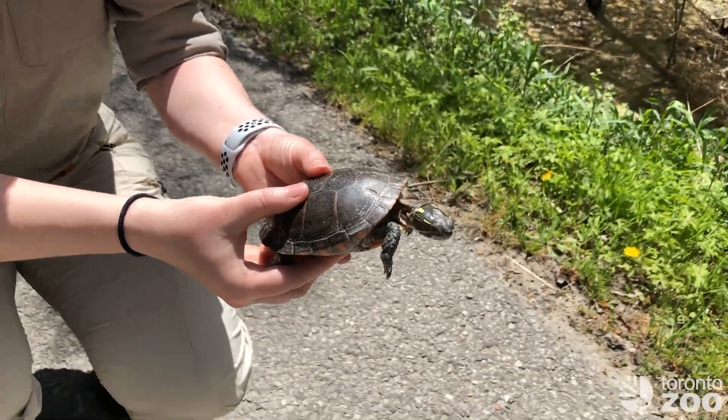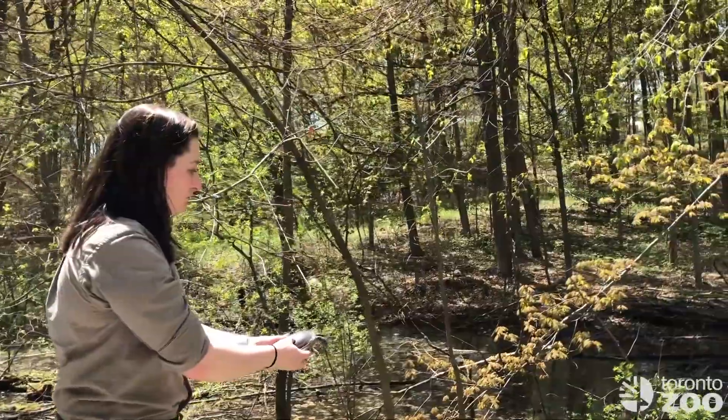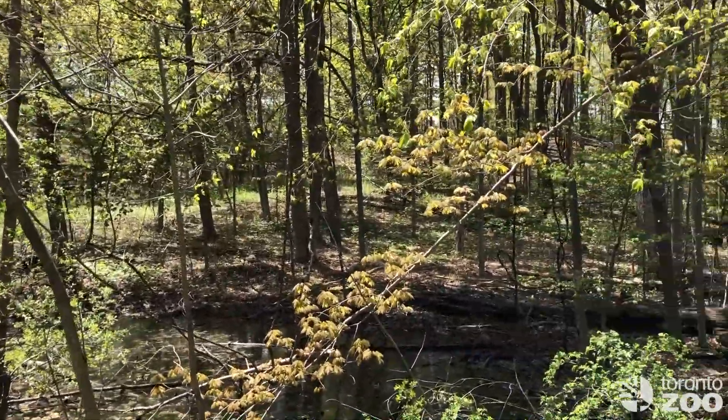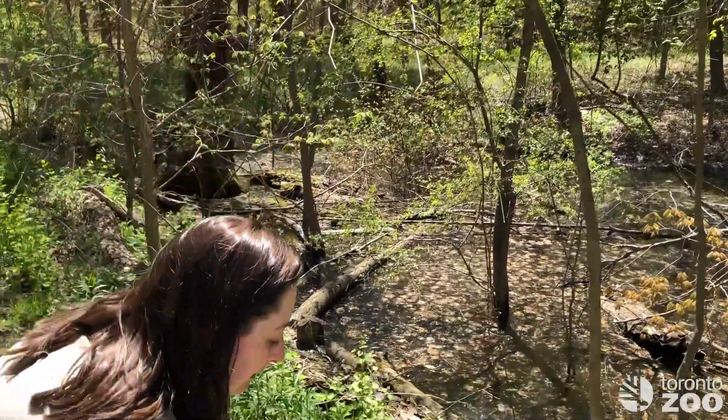When you move the turtle, you generally want to try to bring them in the direction that they were headed. But if you are unsure of where the turtle was heading, anywhere off of the road is going to be better than on the road. You simply take the turtle, move it to the edge of the road — you can see here we've got a wetland area right here, so this might be the area the turtle was trying to access — and then you just gently let them go.